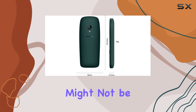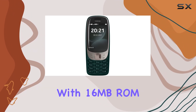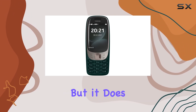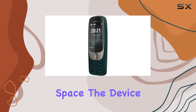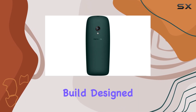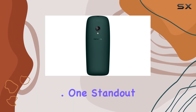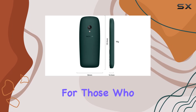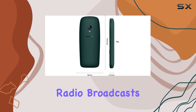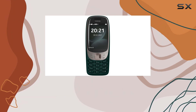Storage might not be the Nokia 6310's strong suit, with 16 megabytes ROM and 8 megabytes RAM, but it does support microSDHC for additional space. The device boasts a robust build designed to handle life's bumps and comes in a sleek dark green color. One standout feature is the inclusion of a wireless FM radio, perfect for those who enjoy traditional radio broadcasts.